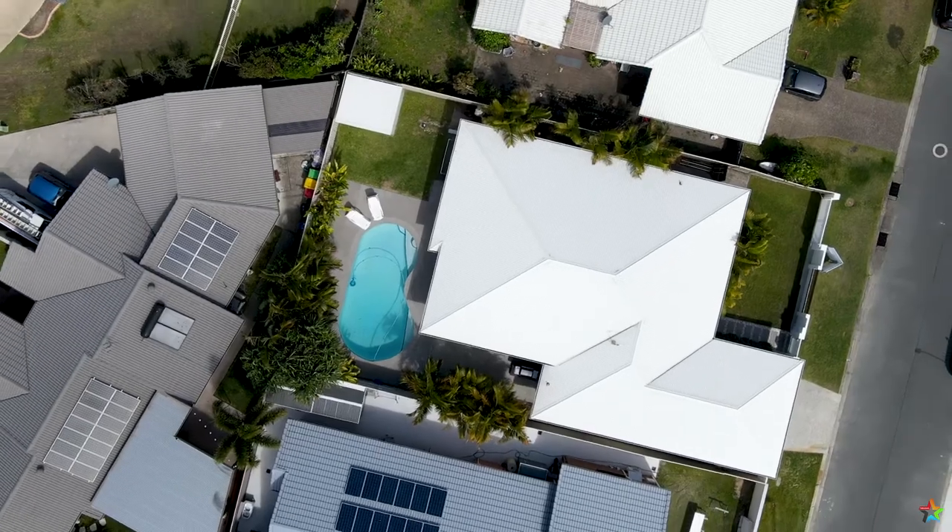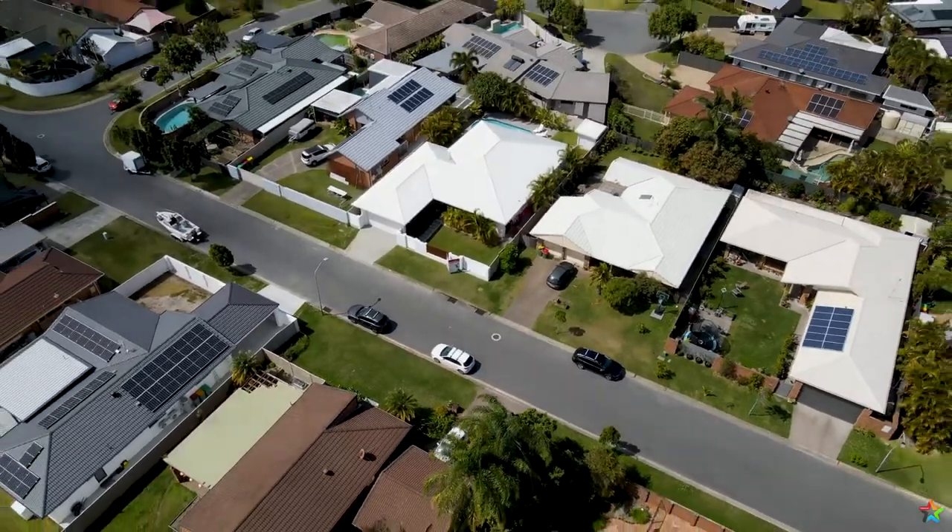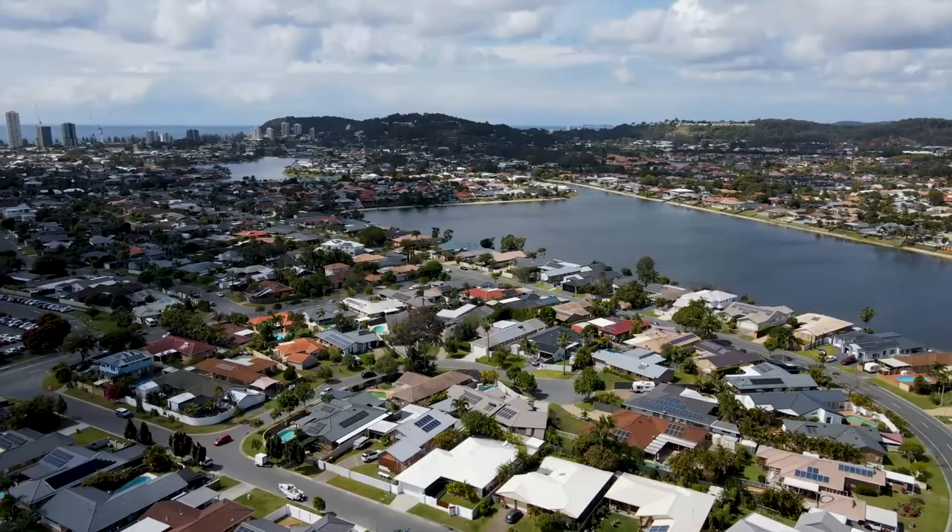You either spend your downtime around the pool or jump in the car and go down to Burley Beach, which is only a couple of minutes down the road. Now who wouldn't want to enjoy this coastal living?